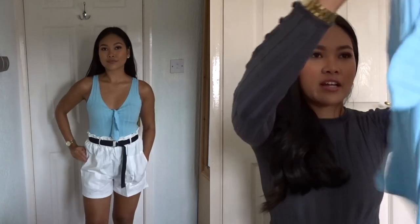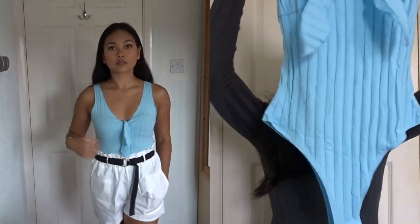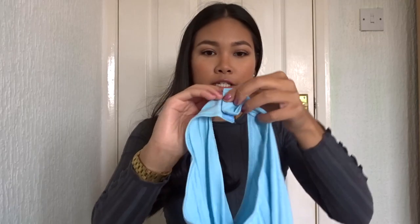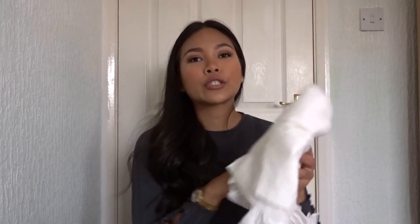You can tie the front bit as well, and it has poppers at the bottom so you can just pop it off — and that's what I love about it.